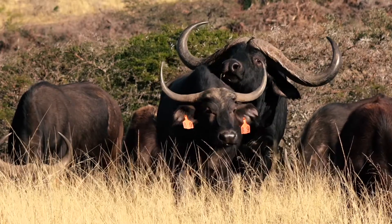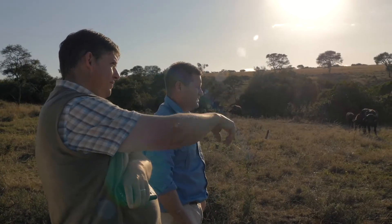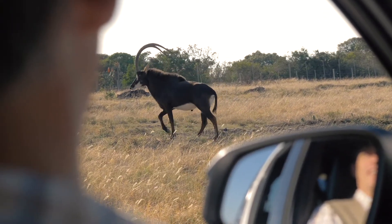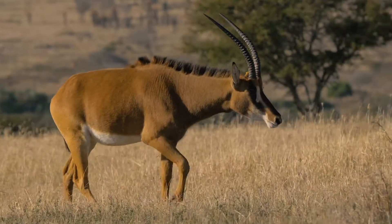My function as an animal nutritionist and animal scientist is making sure that the animals stay in good condition through the whole year. I tend to come and have a look at the animals and then look at the diet for the particular time of year. The whole idea here is to supply the animals with supplements so we can adapt their rumens to the environment that they're living in, which allows them to digest grass.